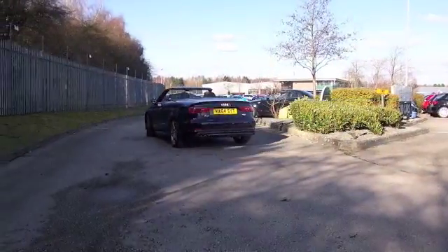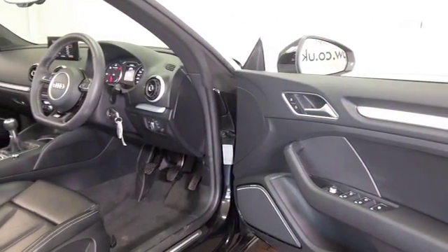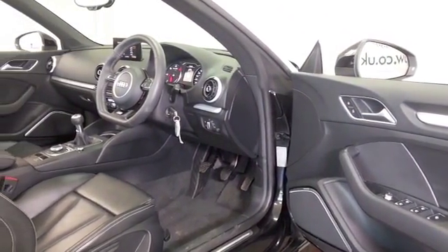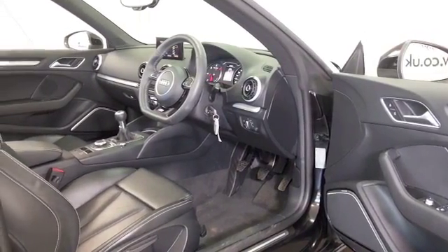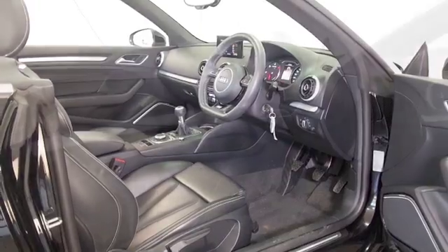Now, get inside and this has a luxurious cabin with half leather, remote locking, the front seats are heated, you've got climate control, Bluetooth, satellite navigation — so everything's there.